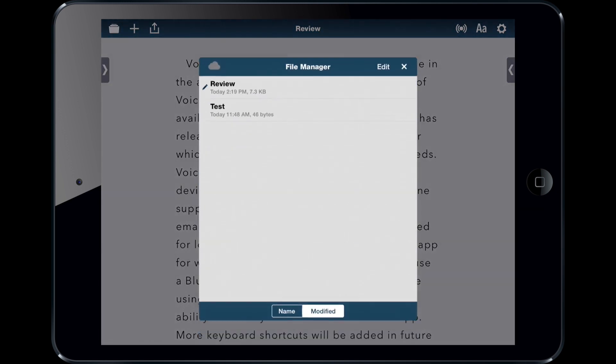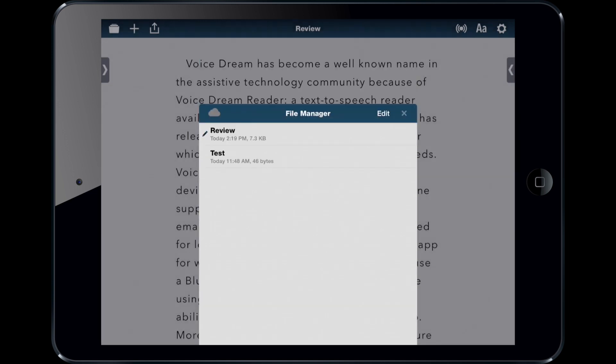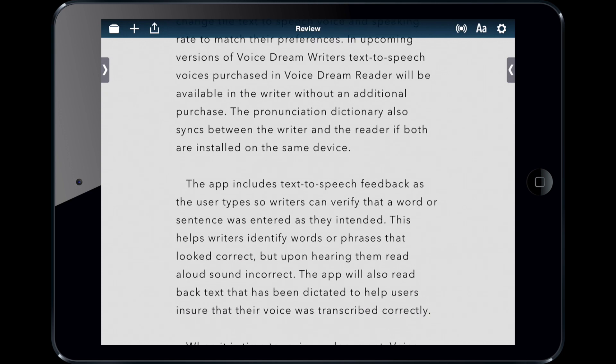You can also view all of the documents that you have. I really think that VoiceDream Writer is a great tool because it has something for everybody — for spelling, for proofreading, for a bunch of different steps along the writing process. It can help support you throughout.